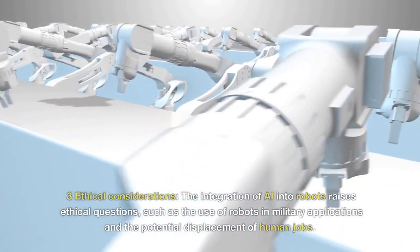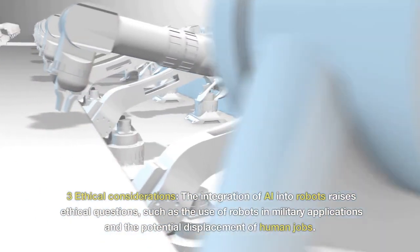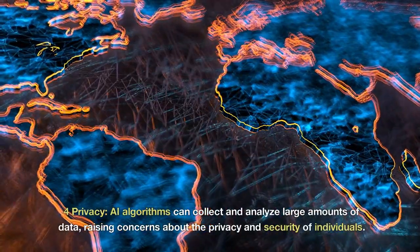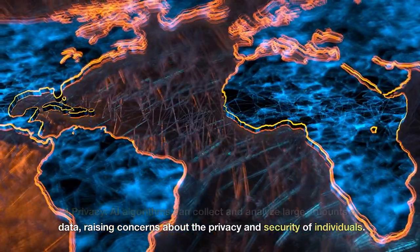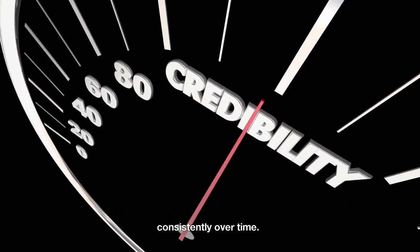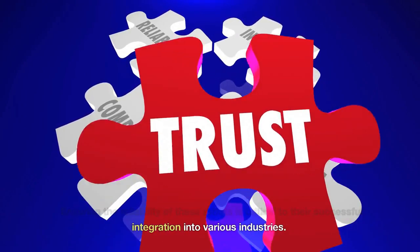3. Ethical Considerations — The integration of AI into robots raises ethical questions, such as the use of robots in military applications and the potential displacement of human jobs. 4. Privacy — AI algorithms can collect and analyze large amounts of data, raising concerns about the privacy and security of individuals. 5. Reliability — AI-integrated robots must be reliable and perform consistently over time. Ensuring their reliability is critical to successful integration across various industries.